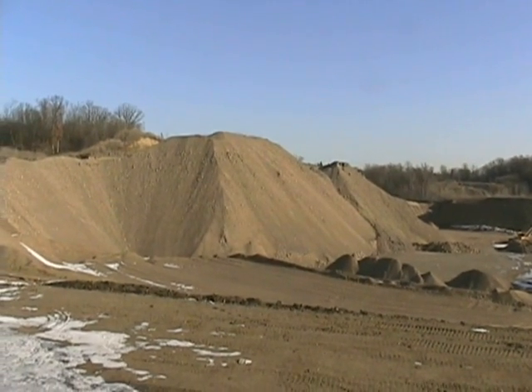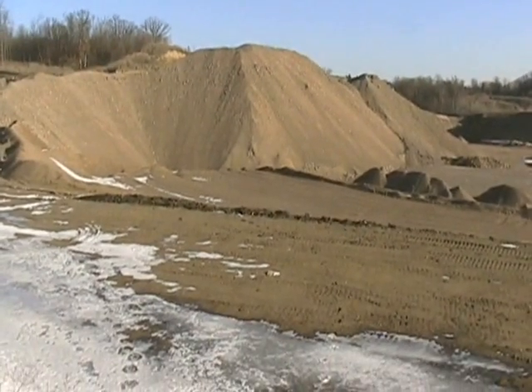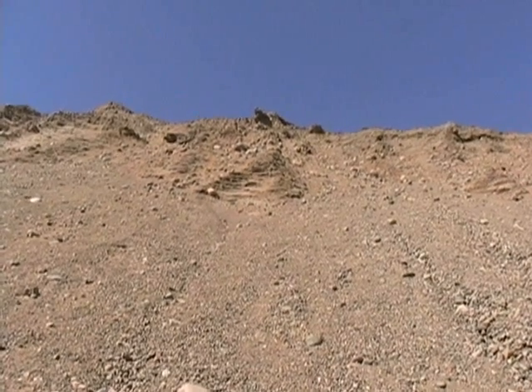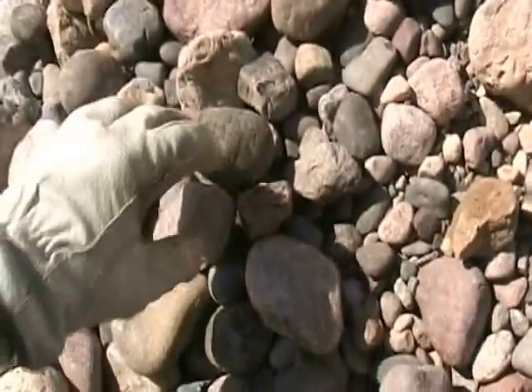They should be digging in here before too long — still kind of frozen. It is April 2nd, 2013. Well, she is starting to dry up now. Rocks are moving. Got to keep an eye open, and you also got to keep an eye open on the bottom for these.